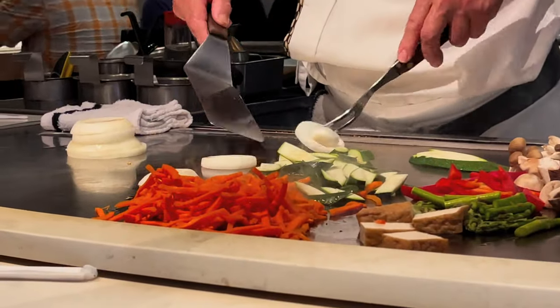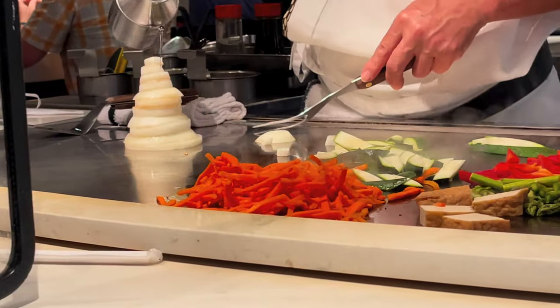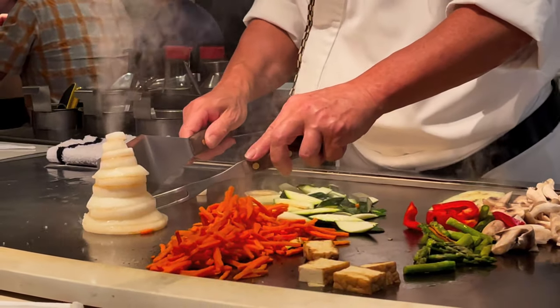I didn't know you felt this amount of passion for this topic. I just really like it, okay? It's so cute — look at this volcano and choo-choo train.